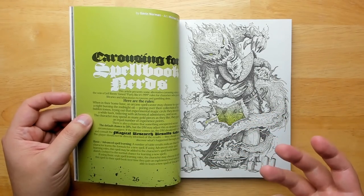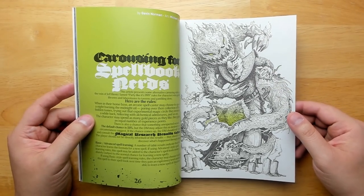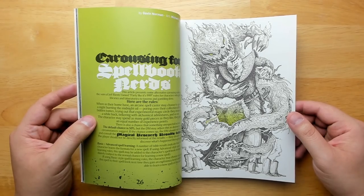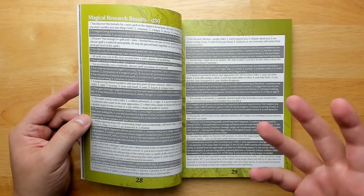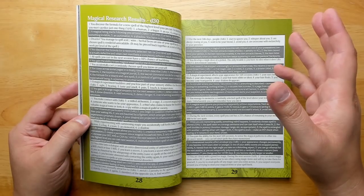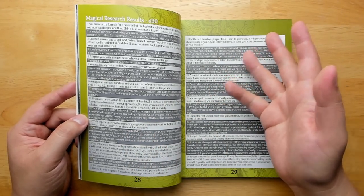'Carousing for Spellbook Nerds' by Gavin Norman — carousing rules in the vein of Jeff Rients' 'Party Like It's 999' rules. In this one, wizards don't carouse — they're wizards — so instead you do spell research or magic research, throwing money into it to gain XP. Of course there are complications when you do a lot of magical research, like accidentally summoning something, or other possibly positive things.